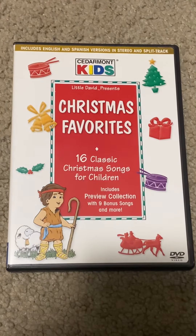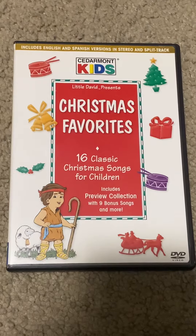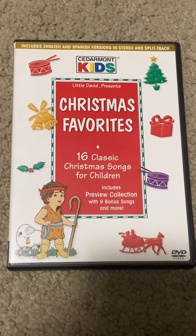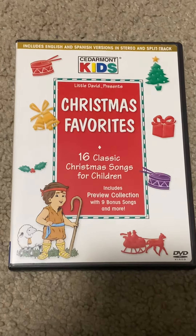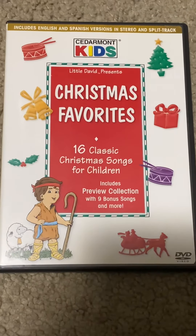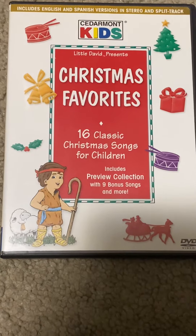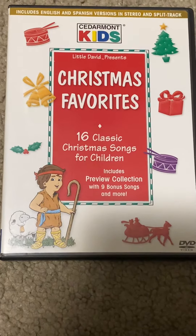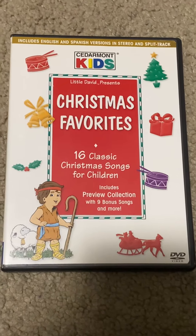Hello, this is Singaling Alongaling, and I'm going to do a review on the Cedarmont Kids Christmas Favorites DVD. It has 16 classic Christmas songs for children, includes a preview collection with nine bonus songs and more. I love the cover — it looks pretty cool.